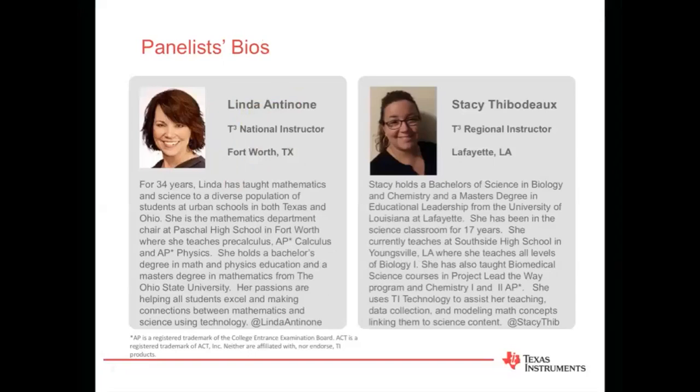Tonight we're lucky to be joined by our two panelists, Linda Antonone and Stacey Thibodeau. For 34 years, Linda has taught mathematics and science to a diverse population of students at urban schools in both Texas and Ohio. She is the mathematics department chair at Paschal High School in Fort Worth, where she teaches pre-calculus, AP calculus, and AP physics. She holds a bachelor's degree in math and physics education and a master's degree in mathematics from Ohio State University. Her passions are helping all students excel and making connections between mathematics and science using technology. Linda, thanks so much for joining us tonight.